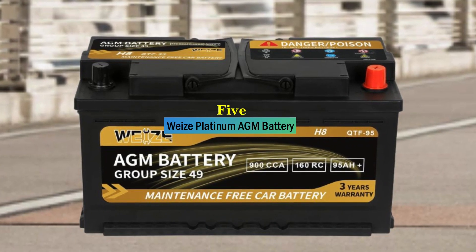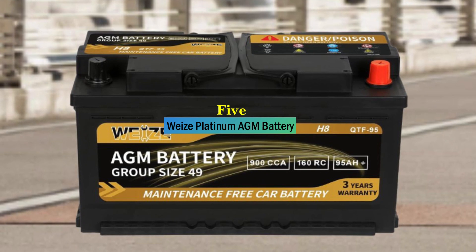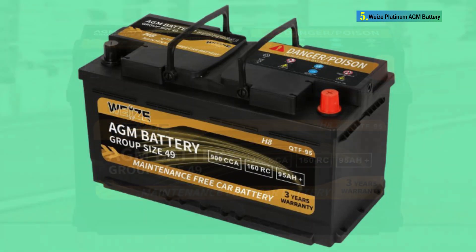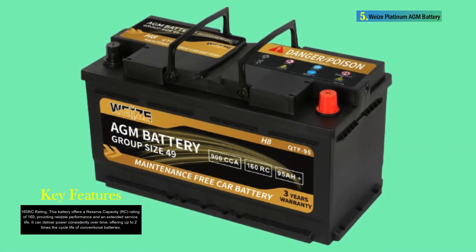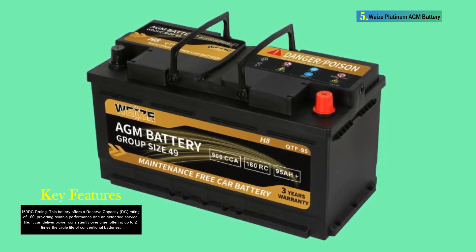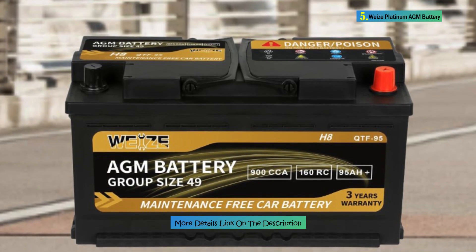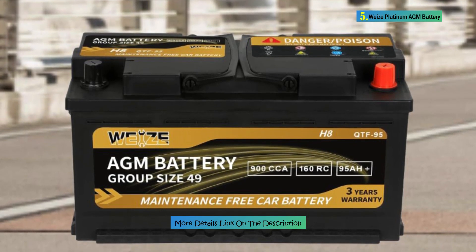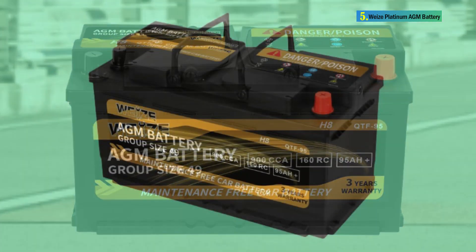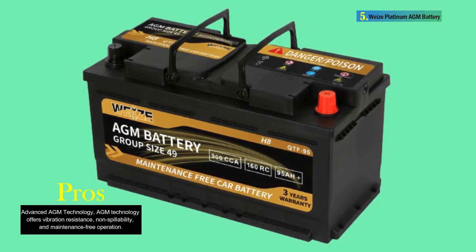Number 5: Wyse Platinum AGM Battery. The Wyse Platinum AGM Battery is a high-performance automotive start-stop battery designed to provide reliable power for vehicles equipped with start-stop technology. With dimensions of 6.89D x 13.9W x 7.48H and a weight of 56.43 pounds, it offers a robust and durable solution for various vehicles, including passenger cars. The battery incorporates advanced technology to meet the demands of start-stop systems and accessories, delivering superior cranking power, consistent performance, and an extended service life.